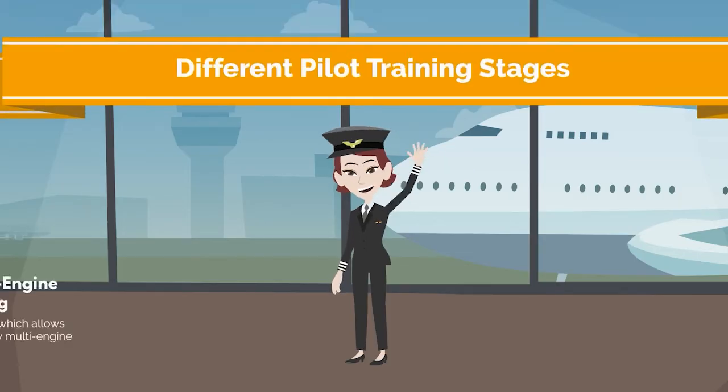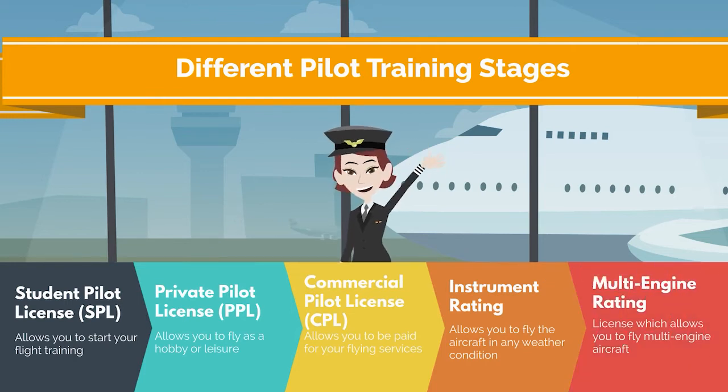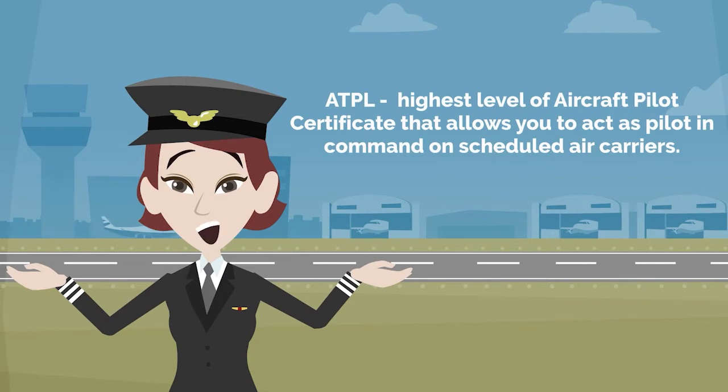After choosing a path, you need to familiarize yourself with the different pilot training stages. The Airline Transport Pilot License is the highest level of aircraft pilot certificate that allows you to act as pilot in command on scheduled air carriers.